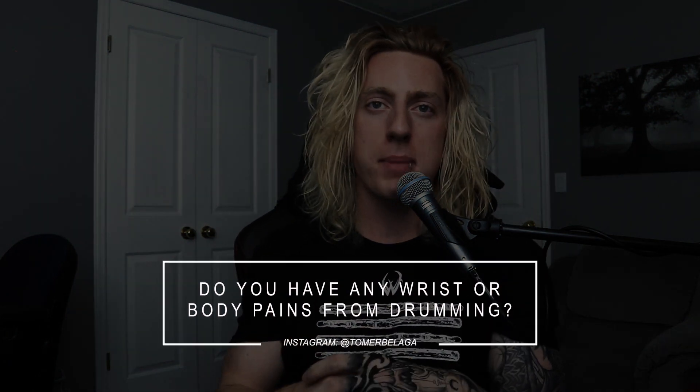Do you ever get wrist or body pains from drumming? I've had a ton over the years, but I have absolutely none now. I do have a video with Lindsay where we break down my stretching routine — I'll include it in the description. Sometimes the day after a cover I wake up with some neck soreness, especially if I've been headbanging a lot, but that's gone within a day or two. For wrist and back issues, that stretching video breaks down everything I went through — all the pain, the wrist braces I had to wear because of bad playing technique. Check it out in the description, especially if you're dealing with pain.